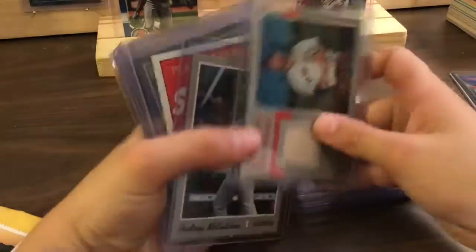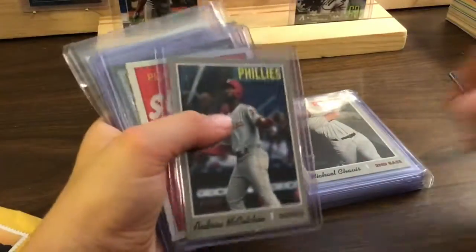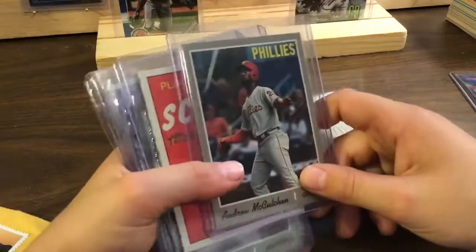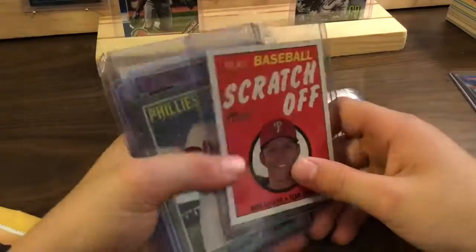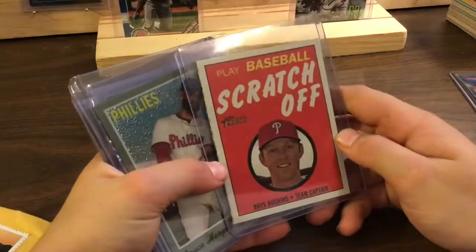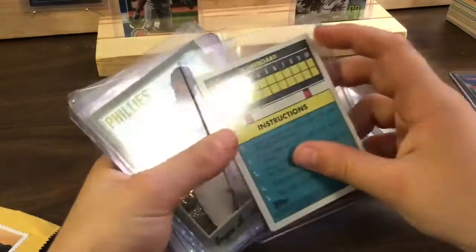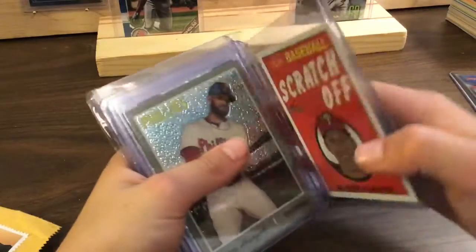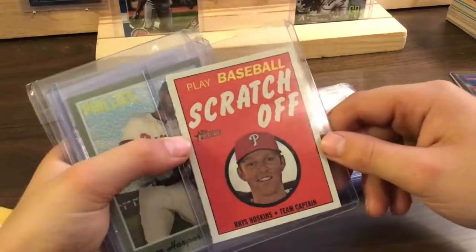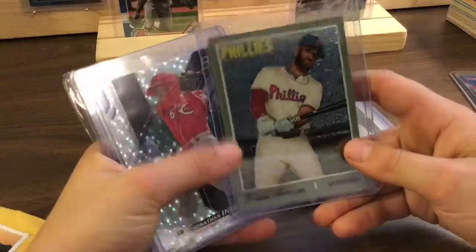So I guess it's from the clubhouse — I wonder if you smell it, if you can smell the clubhouse. A scratch-off for Rhys Hoskins — is it a game? It's a scratch-off game. That's cool. Something to play. And a Bryce Harper!